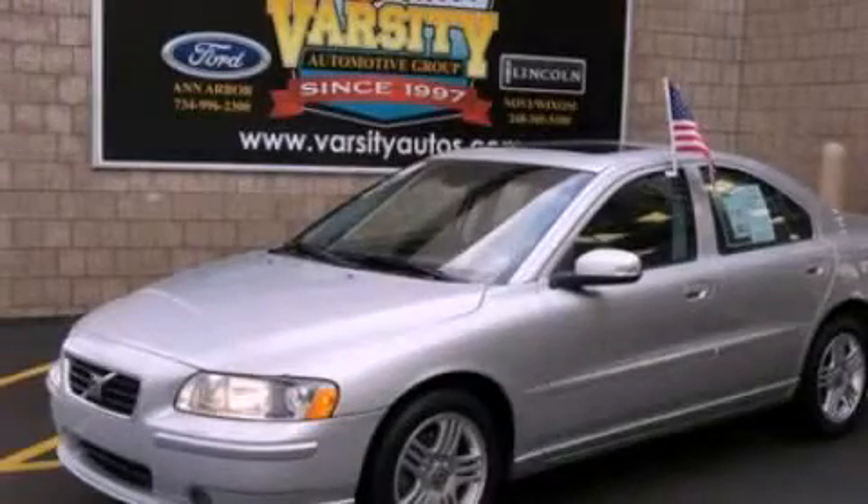With an EPA estimated rating of 30 miles per gallon on the highway, fuel efficiency is still high on the list of priorities. Contact us today and schedule your opportunity to see this vehicle in person.